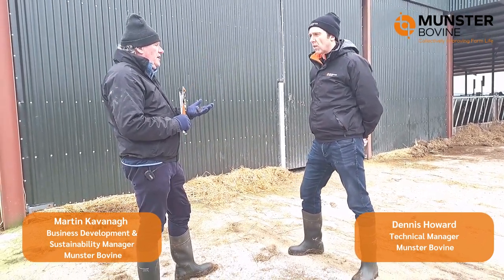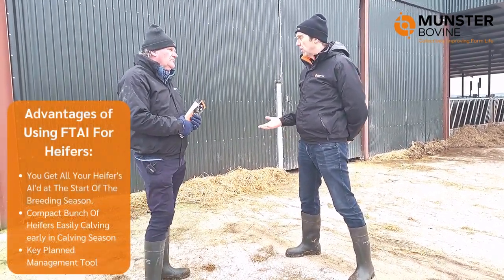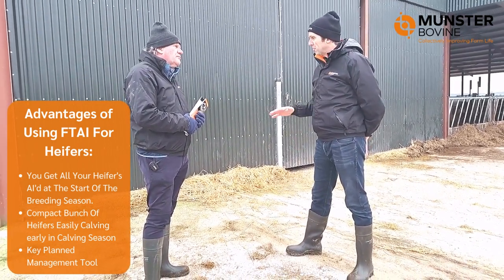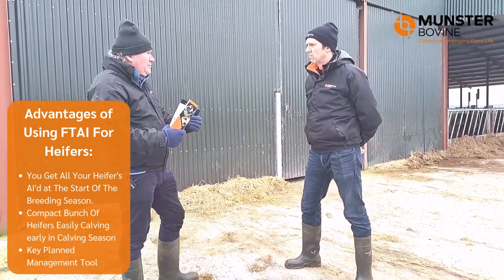Dennis, what is the advantage of doing a fixed time AI sync program on maiden heifers? The big advantage is you get all your heifers AI'd at the start of the breeding season and hopefully a good lot of them will keep, and you'll have a compact bunch of heifers calving in, easily managed at the start of the calving season. It's a key planned management tool.